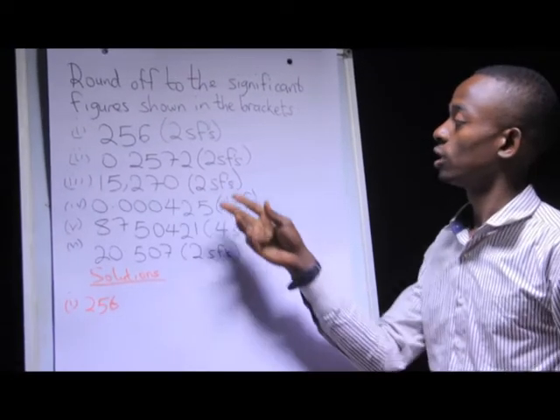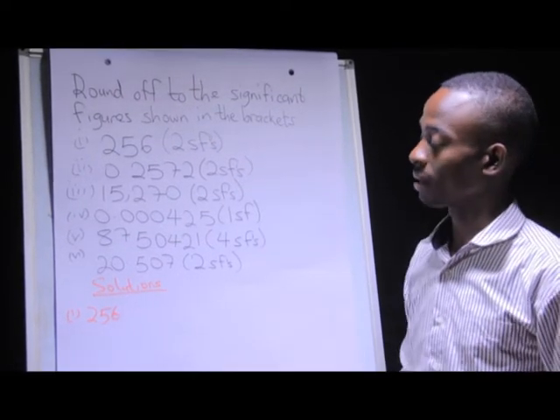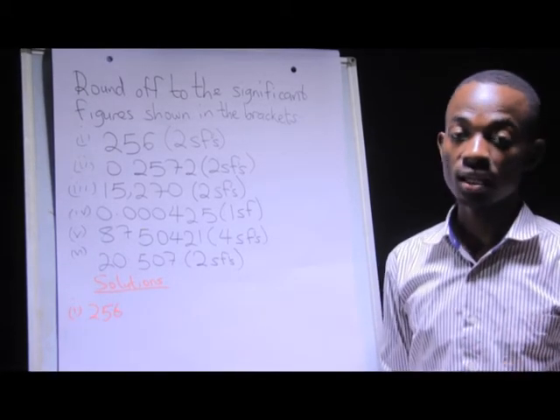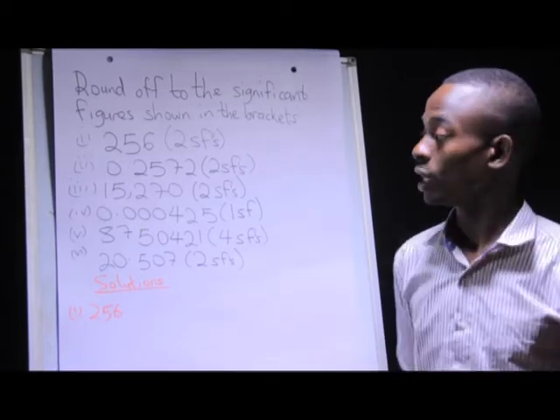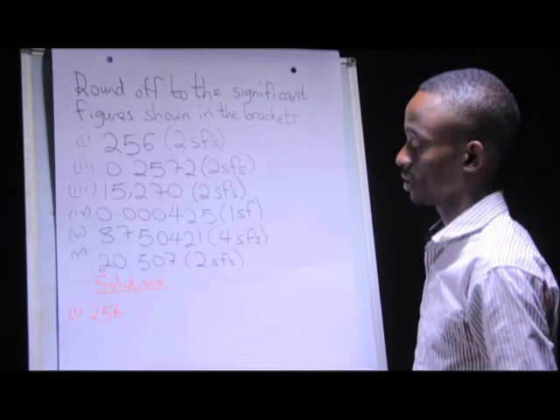I'm required to round off to the nearest two significant figures. What I'm going to do in this case, I'm going to count the first two significant figures. Significant figures are counted starting from the left going towards the right. I'm going to first look for the first two significant figures in this case.